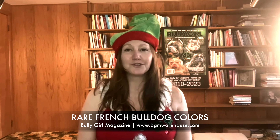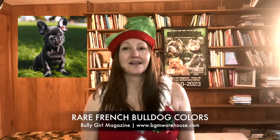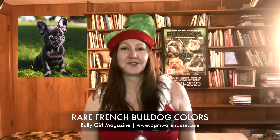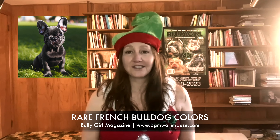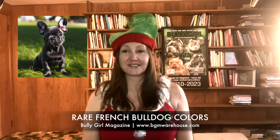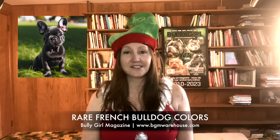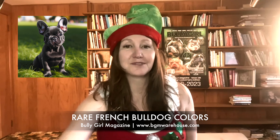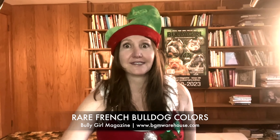Let's start with the charm of blue French Bulldogs. They are among the most sought-after variants with their unique dilute black coat, which gives them a distinct bluish hue. This rarity stems from a specific genetic trait, making them a prized choice for enthusiasts. However, it's crucial to understand the health implications associated with this coloration, as it can sometimes lead to skin issues — and with my pit, do I know about skin issues.